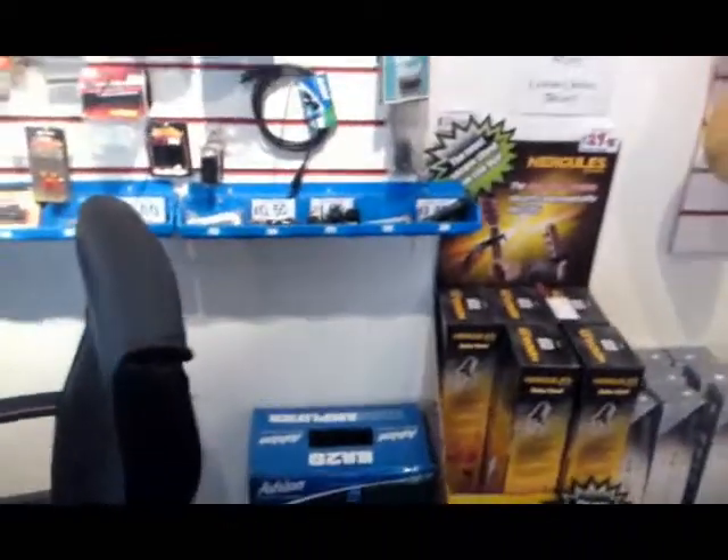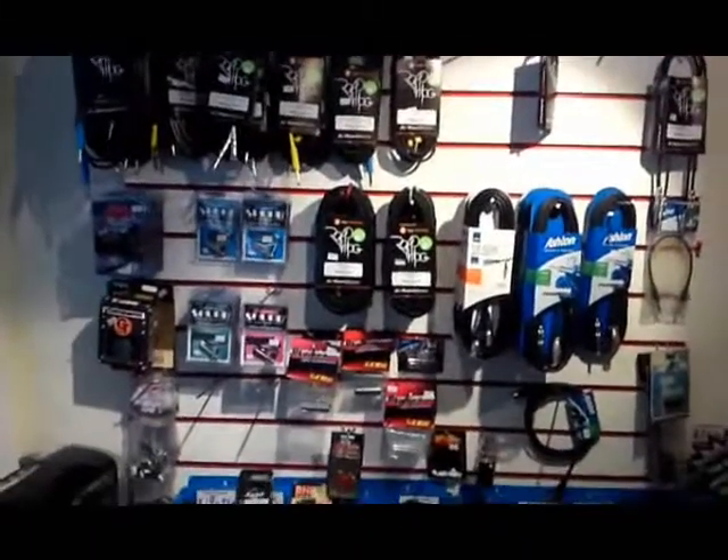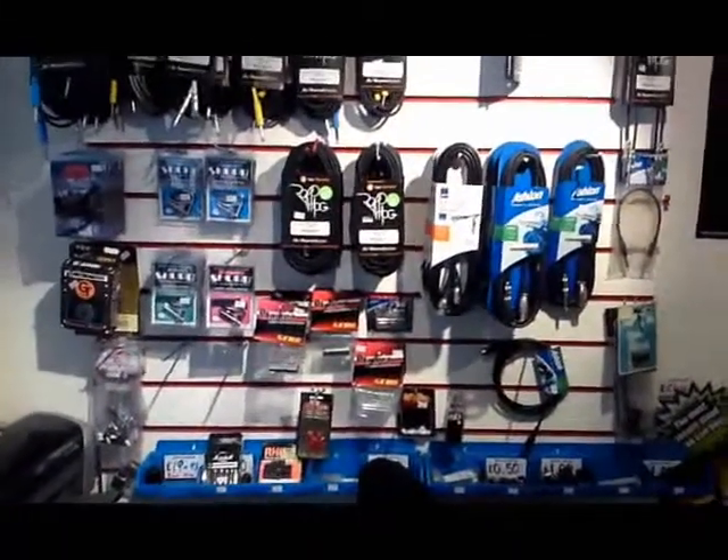Over to stands, accessories, leads, cables, capos, slides, and the rest.